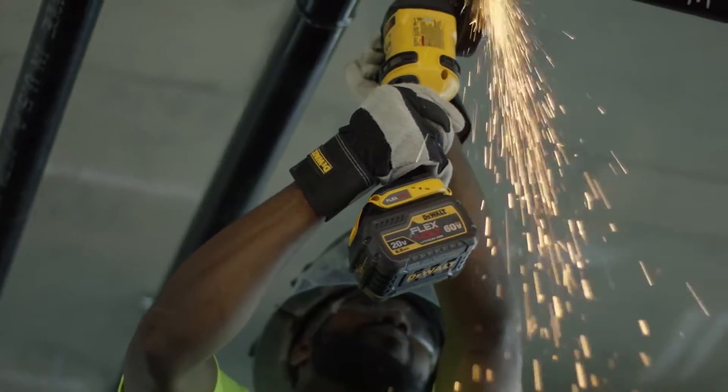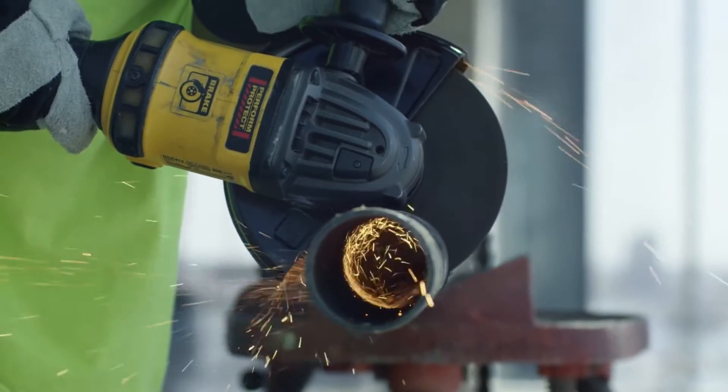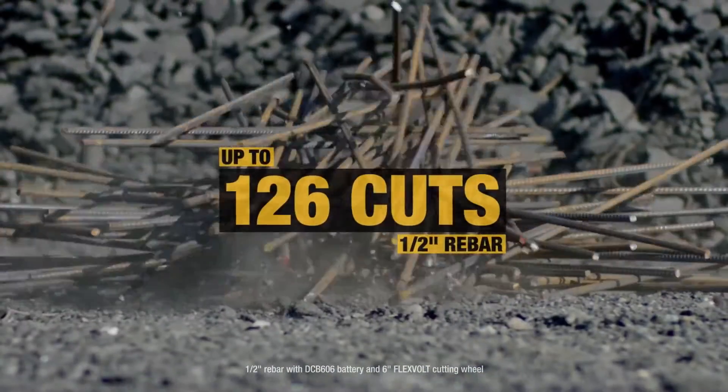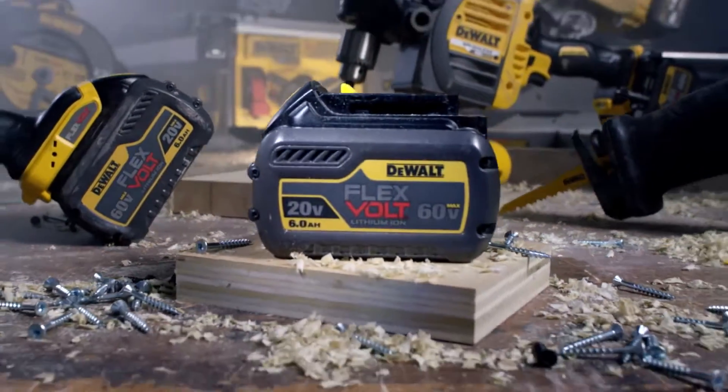And since it's a cordless tool, you're never chained to a cord or a power outlet, so you have the freedom to move from job to job to job, with enough runtime to get the work done, and a battery that adds runtime to existing DeWalt 20 Volt Max tools.